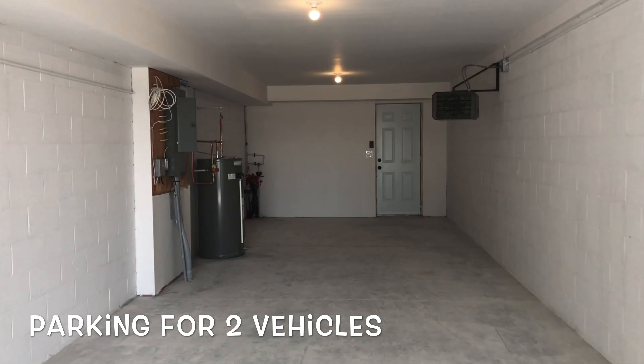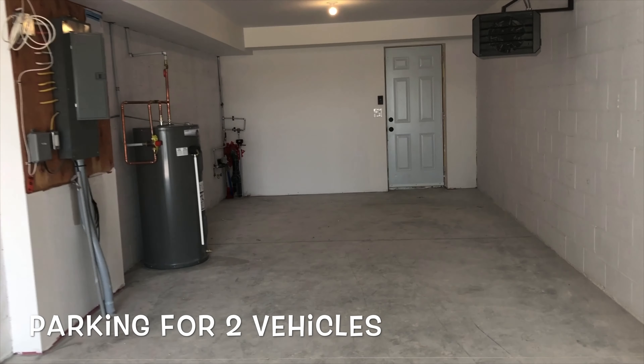Check how huge this garage is — enough to park your car and for all your seasonal storage. And there you have it, Unit 203 at Terra Verde Way. Thanks for watching guys, take care and we'll see you soon.